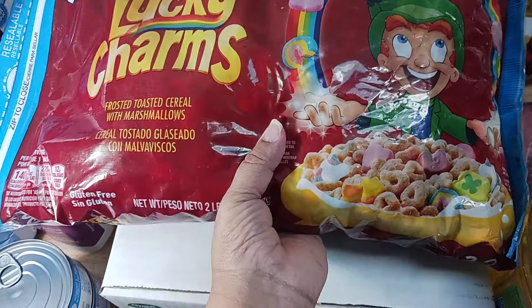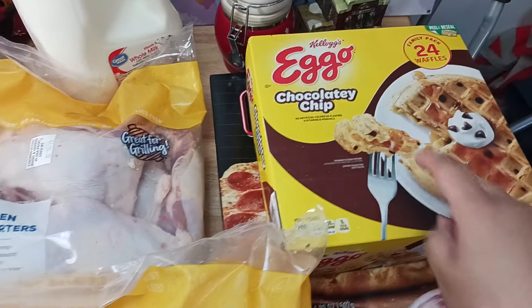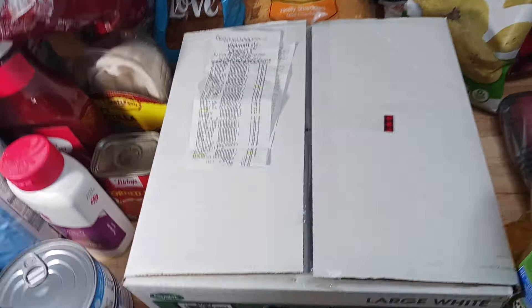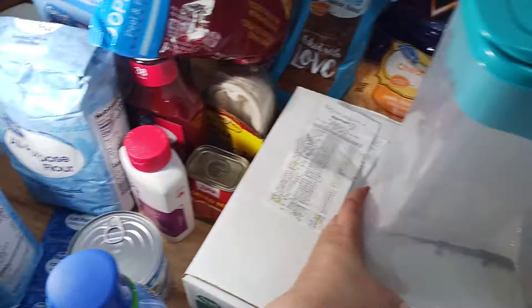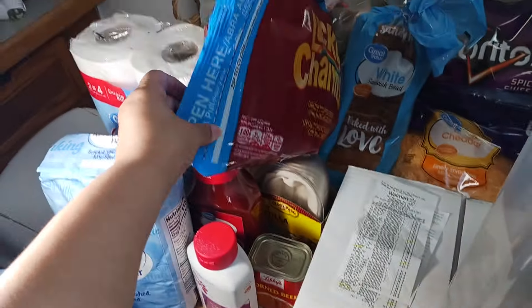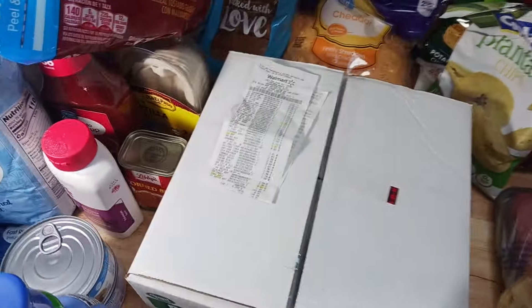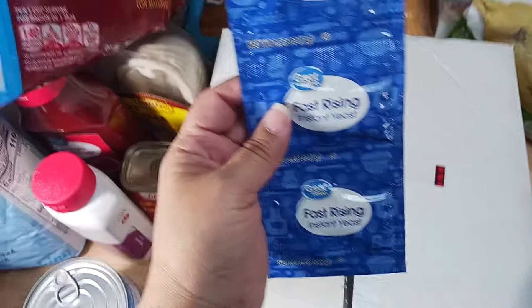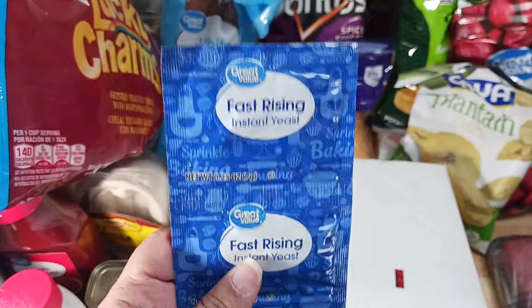Between the Lucky Charms, the eggs, and the Eggo waffles, I already have savings of close to $10. You can also buy storage containers to keep the cereal fresh — the whole two pounds fits in my really big container, and it lasts longer than trying to close the bag. I also bought Fast Rising Instant Yeast, Walmart brand — it was $1 cheaper than the name brand. You have to save money where you can.